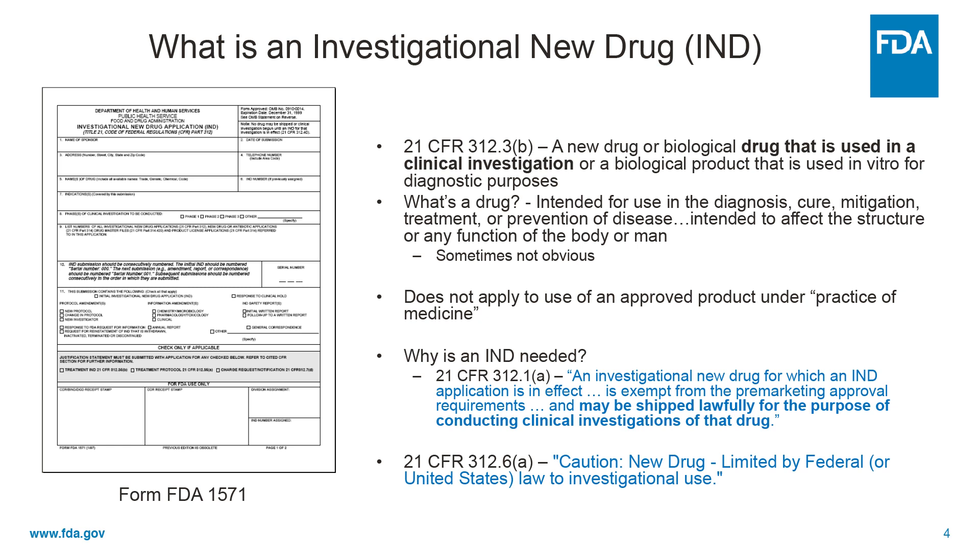It's a drug or a biologic that's used in a clinical investigation, or a biologic that's used for in vitro diagnostic purposes.